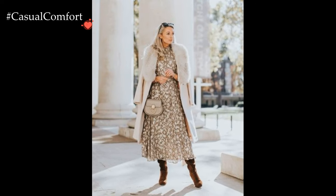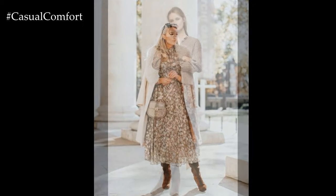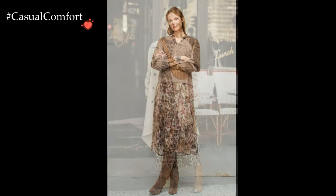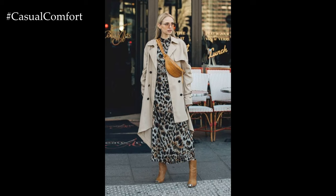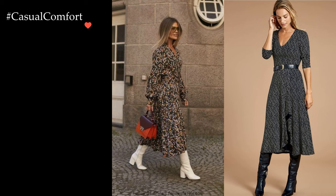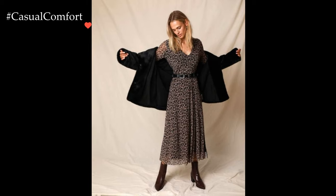Accessories play a crucial role in balancing the ensemble. Scarves, gloves, and hats in solid colors or subtle textures can enhance the look without overwhelming the print. Additionally, incorporating a solid colored belt can define the waistline, offering structure to the outfit. Choosing accessories in a coordinating color from the print maintains a cohesive and polished appearance.